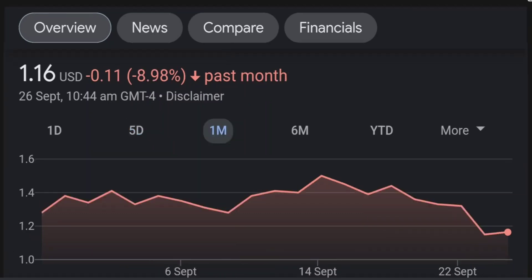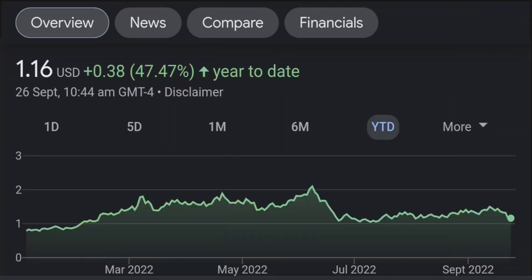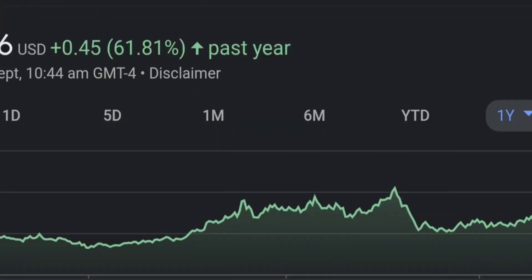Looking at GTE institutional ownership on Fintel, I noticed BMP Purpose Asset Management bought almost 13 million shares at the beginning of this year — that's a good sign. The price in January was around 50 cents, so they bought at quite a good discount. GMT Capital holds 37 million shares with 6% ownership, and it looks like they got in around February 10th at around 92 cents.